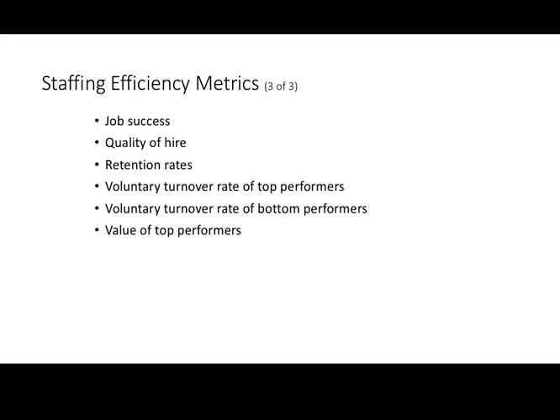Here are some key staffing efficiency metrics. First, job success — how successful are people on the job? Success can be defined in many ways: are they good performers, and do we have good retention? Most of the time, job success means assessing whether they are good performers on the job. We also want to look at quality of hires. Someone could be a good performer but not a high-quality hire, which may be an issue if we are a differentiation strategy company.